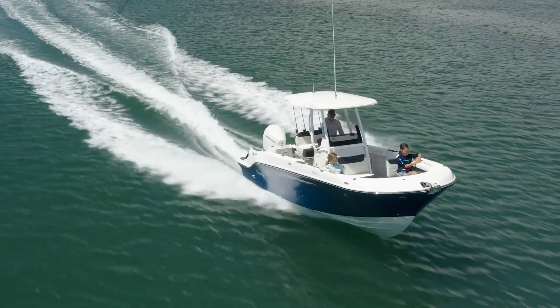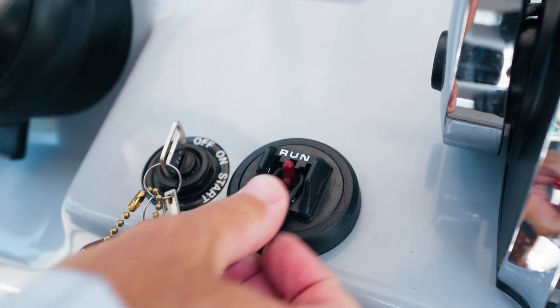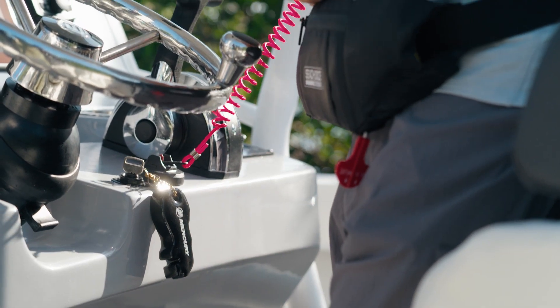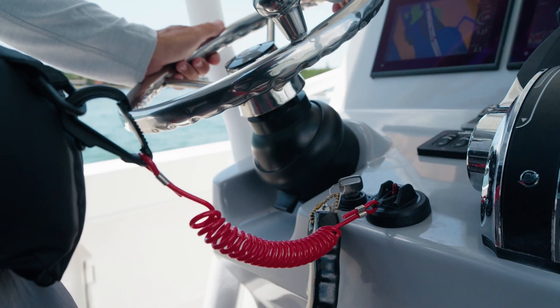By law, most boats are required to have an emergency stop switch, often called a kill switch. The driver must be connected to the switch by a cord when operating the boat at speed. We recommend having it attached any time the boat is in gear.